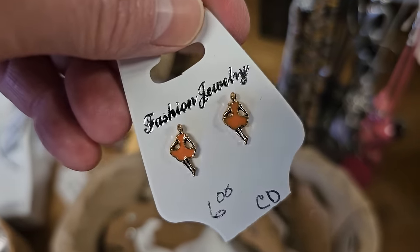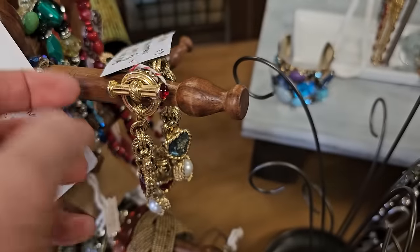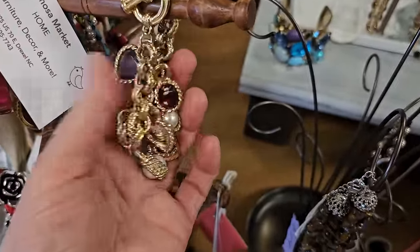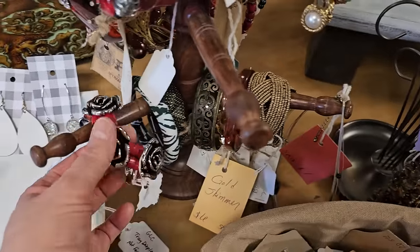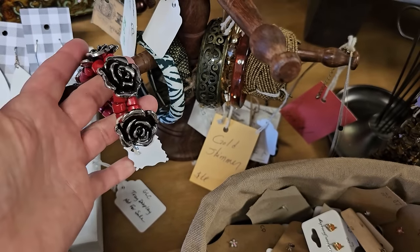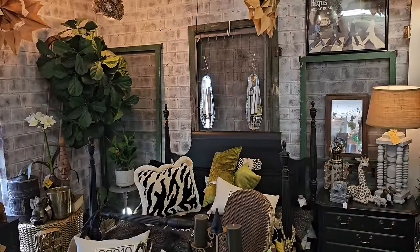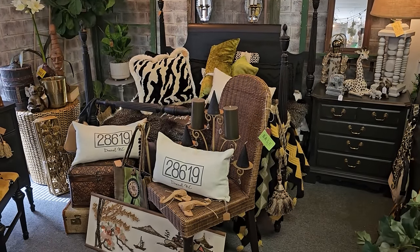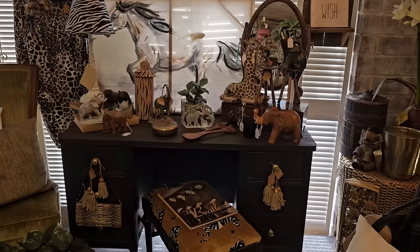Those are cute — she looks like she's going to clog. Do y'all know what clogging is? Here's an example of one of her bracelets — I think that one's $10. I like those charms. Here's a stretchy bracelet and she's got it for $5, and I think that other one is $10.